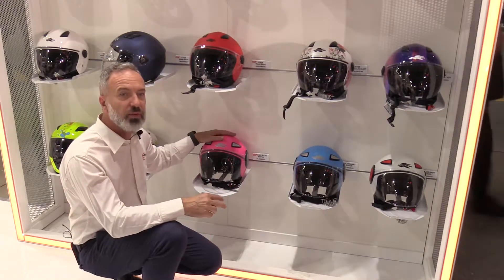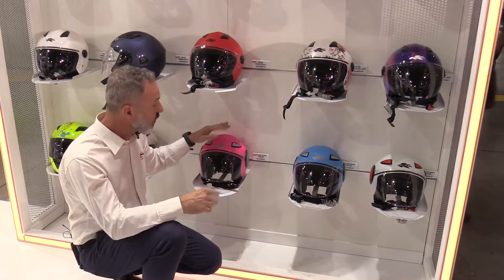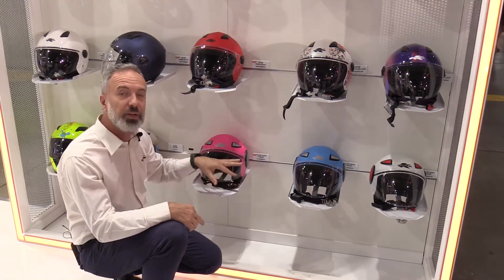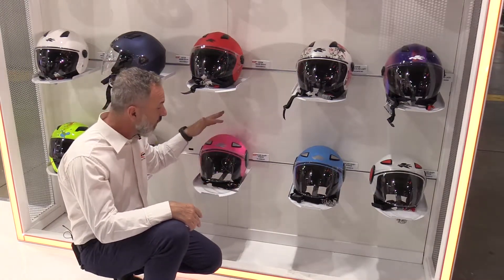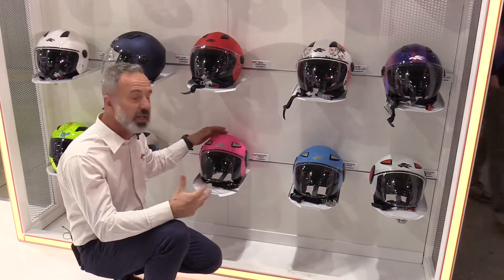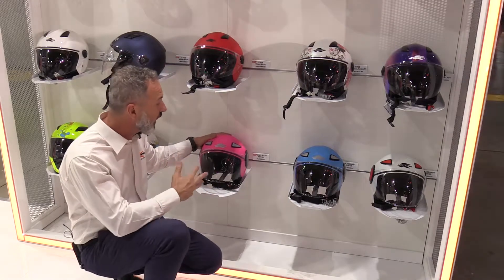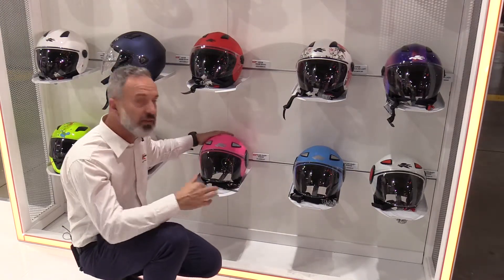We included all the features that normally an adult helmet has, so we have a full airflow system, fully removable interiors that are washable, and pretty much the fit and the shape of this helmet is something that you would normally have for an adult. So this is for a kid, and the part number is KJ05.